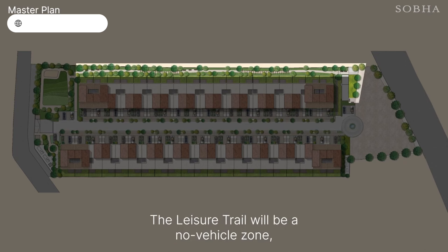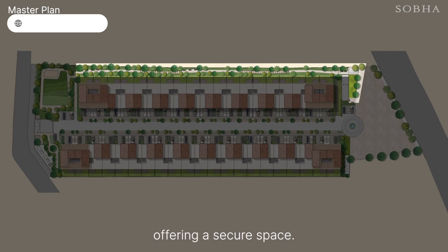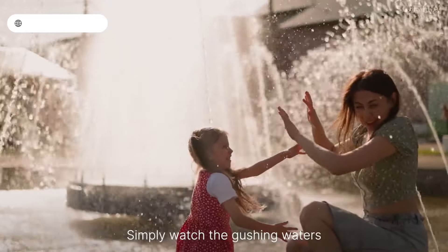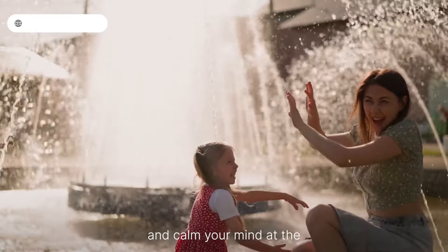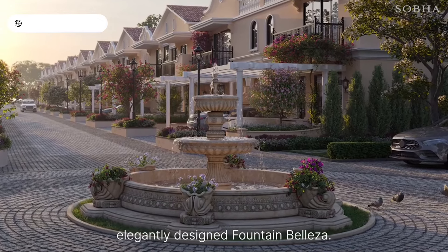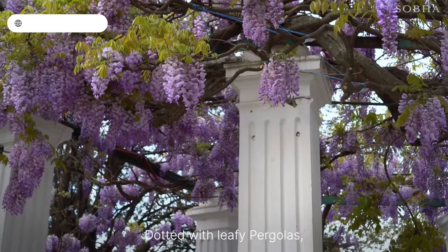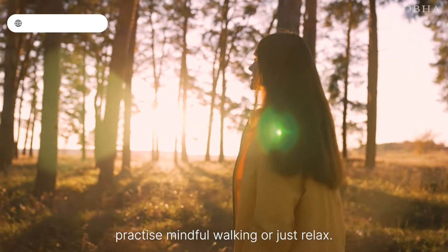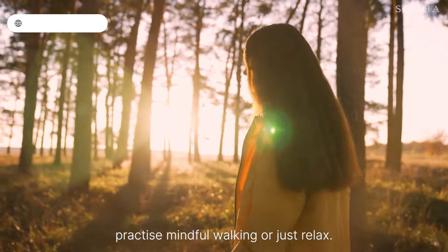The Leisure Trail will be a no-vehicle zone offering a secure space. Spend a moment in solitude — simply watch the gushing waters and calm your mind at the elegantly designed Fountain Plaza. Dotted with leafy arbors, the Leisure Trail is where you can practice mindful walking or just relax.